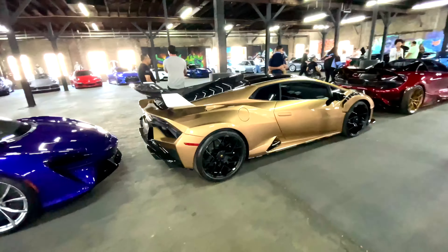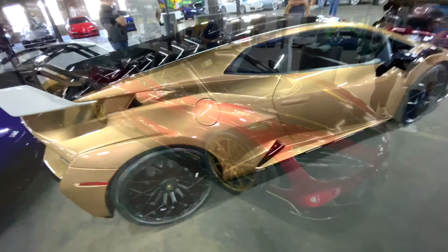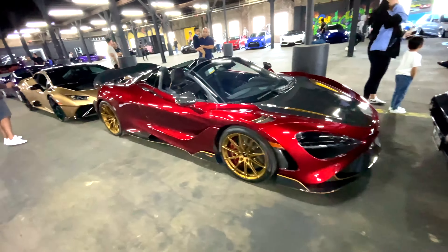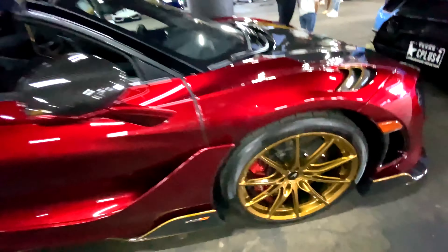This color is amazing, look at this — is it a wrap? No, it's paint. Look at that — wheels, bronze wheels.